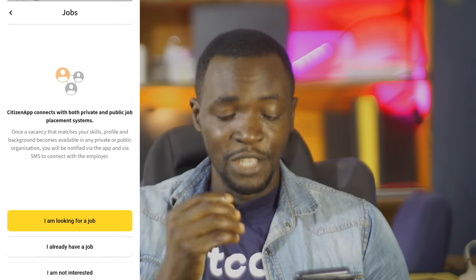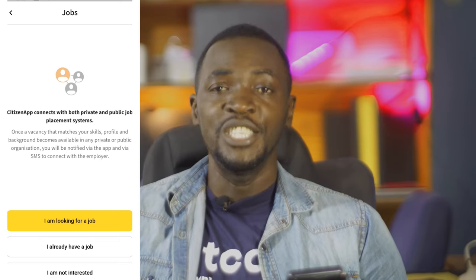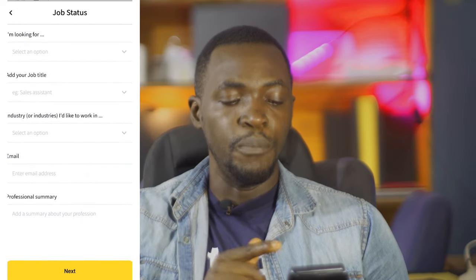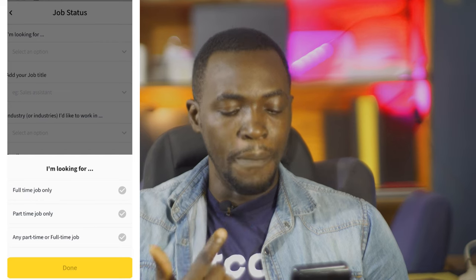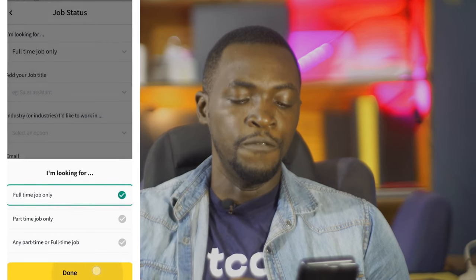And if you are employed, it's about time you also enter that so the government knows and can chase you for tax. If you tap on 'I'm looking for a job', it takes you to a section where you can select whether you are looking for a part-time or full-time job.